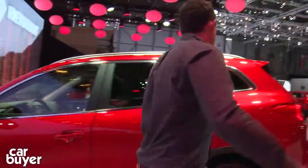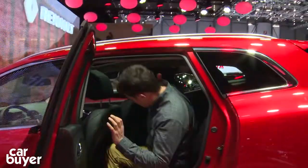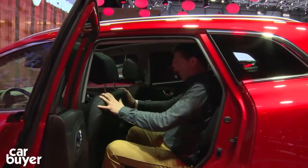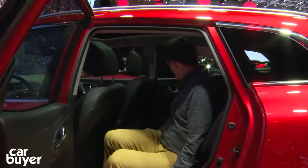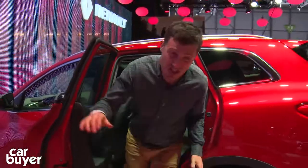We're going to hop into the back now. Check it out. That chair is pretty far back, but I've still got quite a lot of room here. Nice and spacious in the back — but then it should be; it's based on the Qashqai.